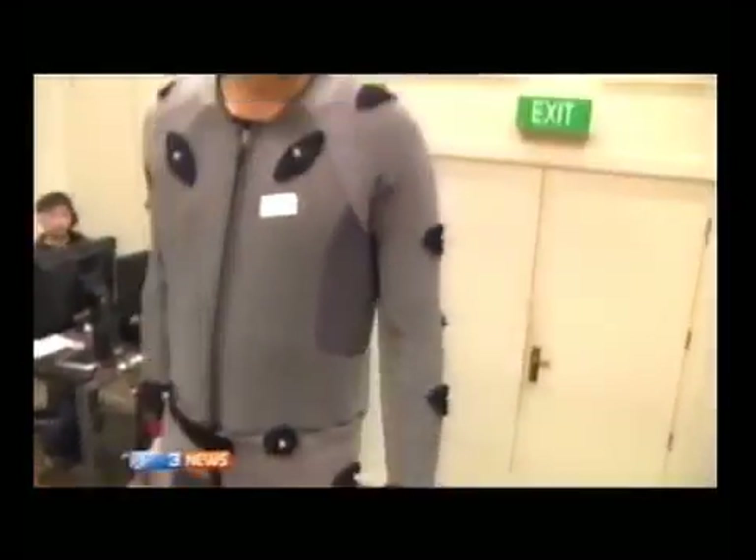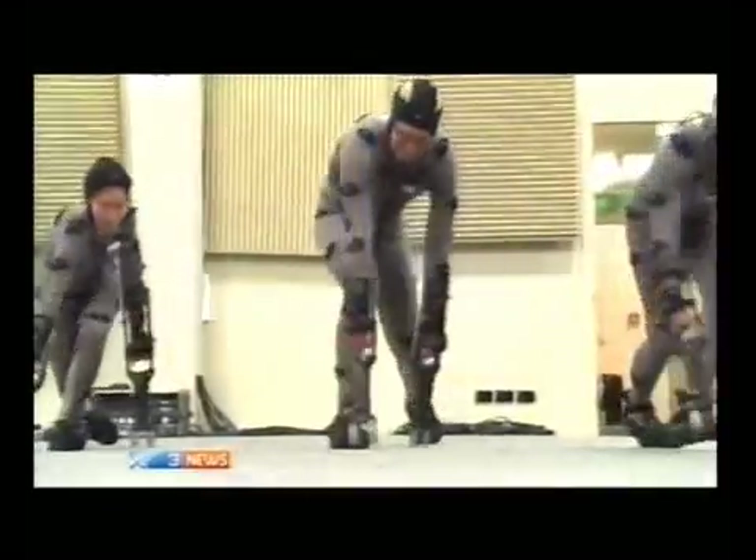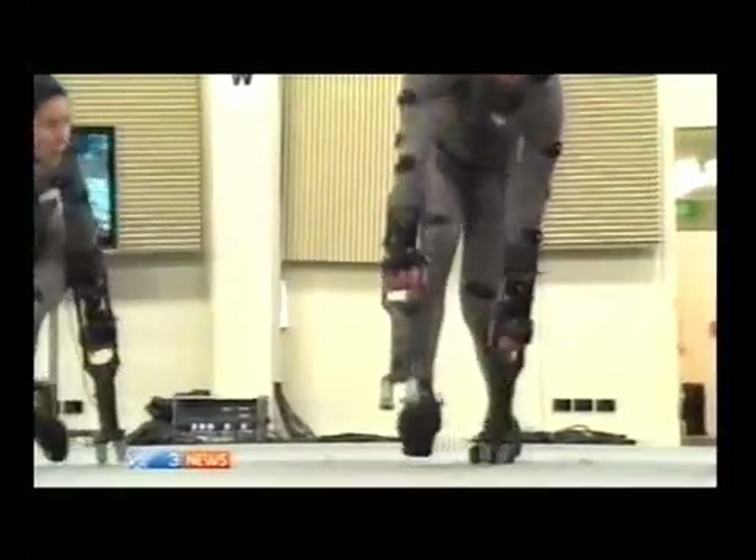Andy Serkis wore this gear to play the chimp Caesar. Critics said he outacted main star James Franco. After being covered in dots, your body is calibrated for the infrared cameras. Then, with the help of arm extensions, it's time to walk like a monkey.